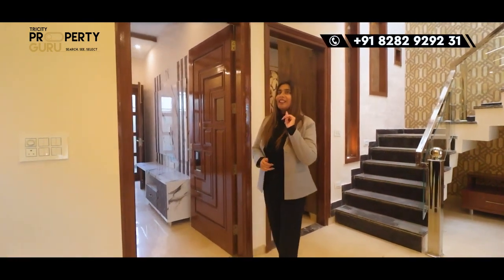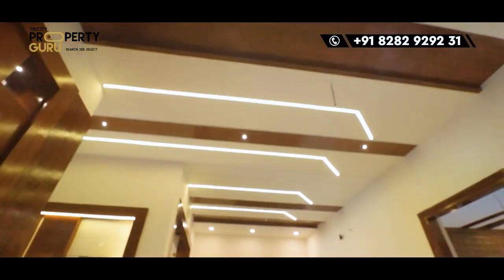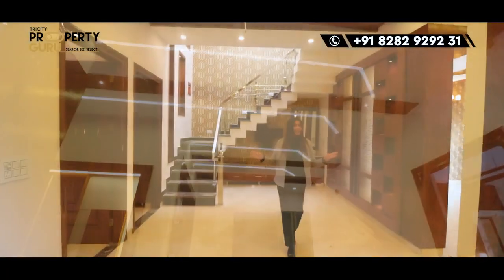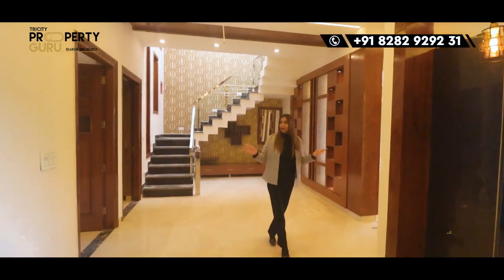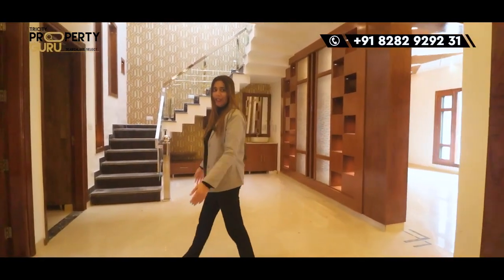Now we are going to our bedrooms. Before that, there is a ceiling here with woodwork and LED lights — you can see a lot of good ceiling in this area. Let's move on to our bedrooms.